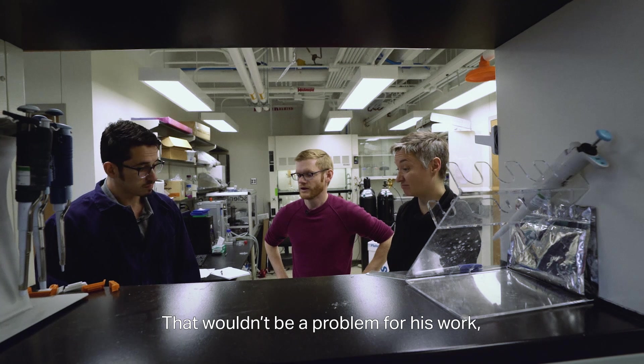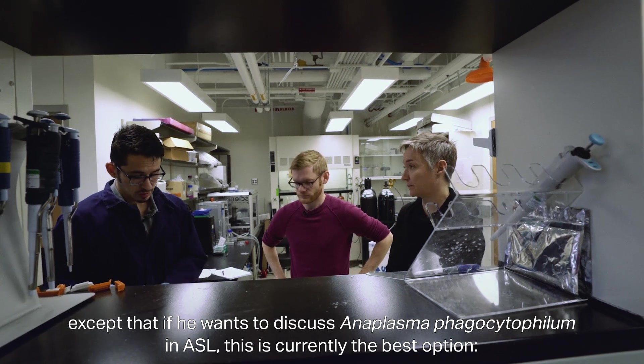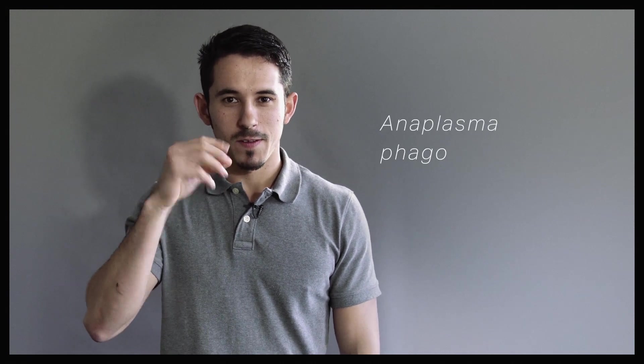That wouldn't be a problem for his work, except that if he wants to discuss Anaplasma phagocytophilum in ASL, this is currently the best option: A-N-A-P-L-A-S-M-A P-H-A-G-O-C-Y-T-O-P-H-I-L-U-M. Anaplasma phagocytophilum.